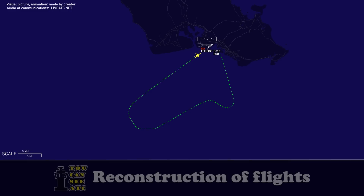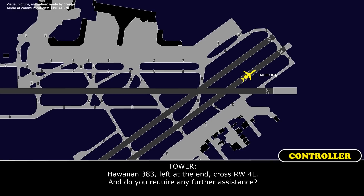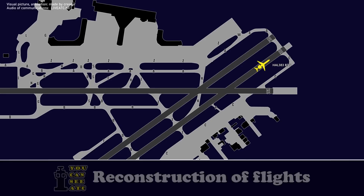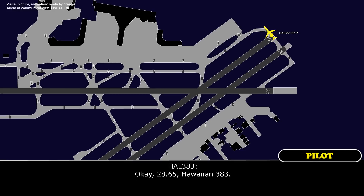Wind 220 at 5. Hawaiian 383, turn left at the end, cross runway 4L, and do you require any further assistance? Left at the end, cross 4L, and if we could get assistance on Alpha, that would be great for Hawaiian 383. You can join Alpha, then contact emergency vehicles on 128.65. Coordinate with them — ground will be monitoring that frequency. When you're ready to taxi back to parking, contact them there. Okay, 128.65, Hawaiian 383.